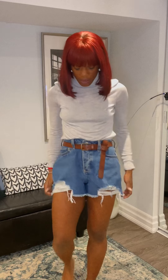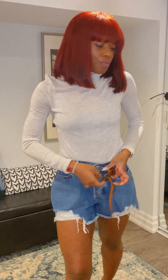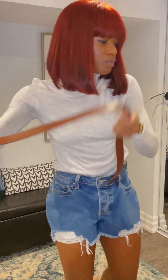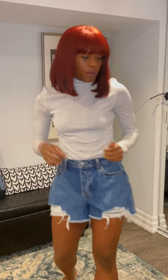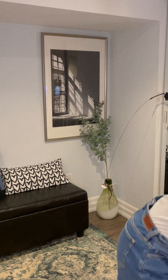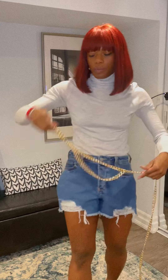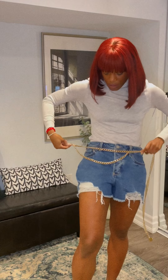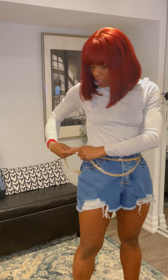For the last outfit, we start again with the same base, just a different belt. I think this outfit would probably be more suitable for nighttime, but you could wear it daytime as well. This time I'm going for a chain belt, something like this. Pull the shorts up to get that high-waisted effect.